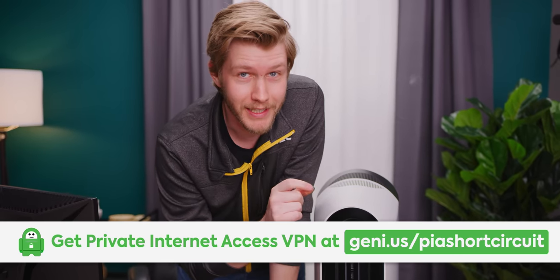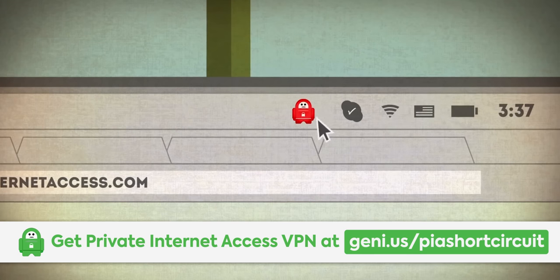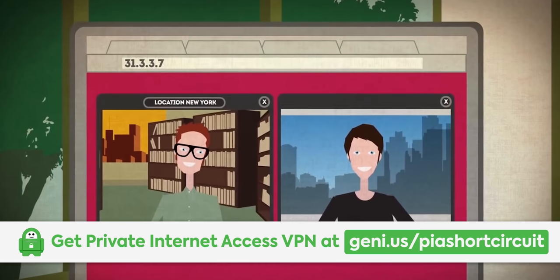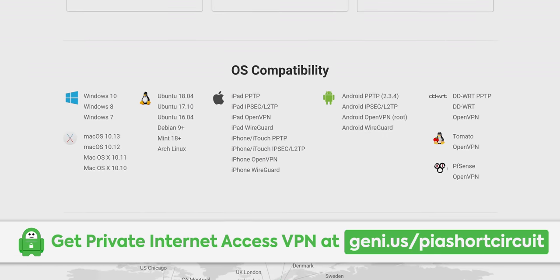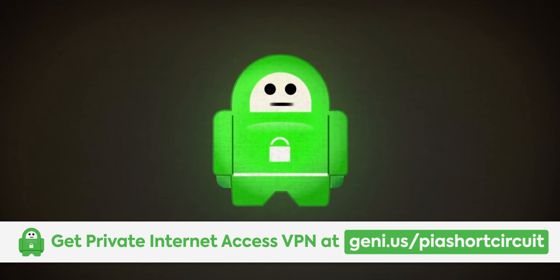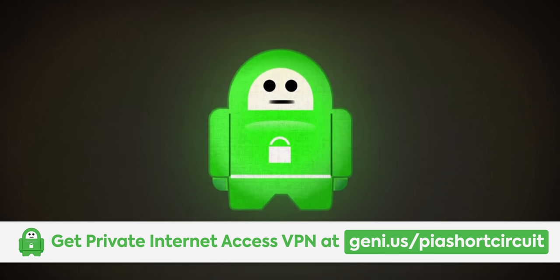After our sponsor, PIA. With PIA, you can browse the internet anonymously and avoid getting exposed. It encrypts all of your internet traffic and uses a safe, protected IP. You can connect up to five devices on Windows, Mac OS, Android, iOS, and Linux. You can try it risk-free with their 30-day money-back guarantee at the link below in the description.